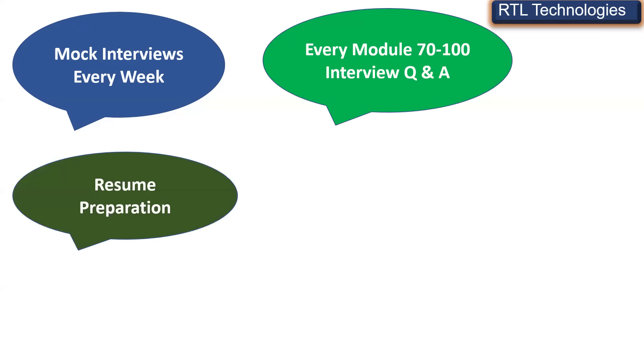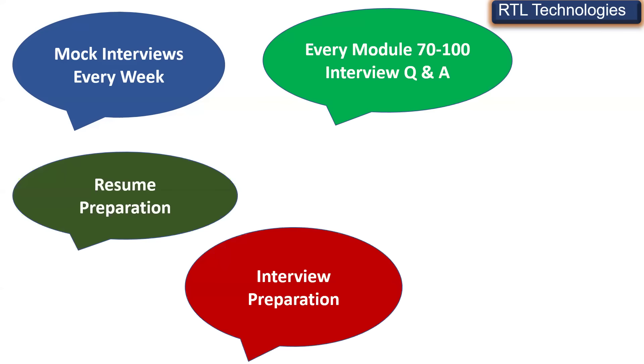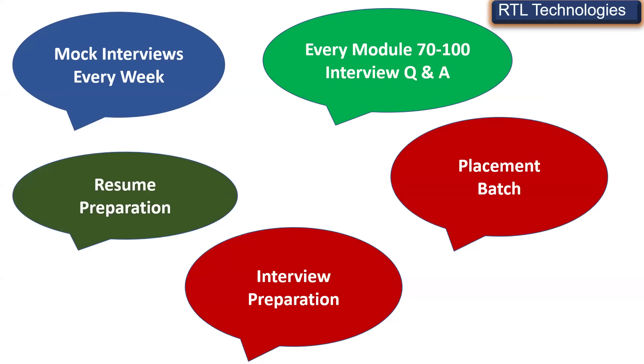We are going to provide pre-study courses valued at around 6,000, which include frequently asked interview questions — 70 to 100 questions per module. Resume preparation is also part of the training, as well as interview preparation.